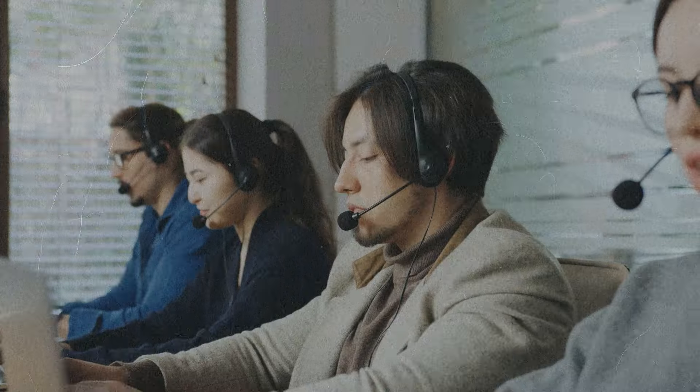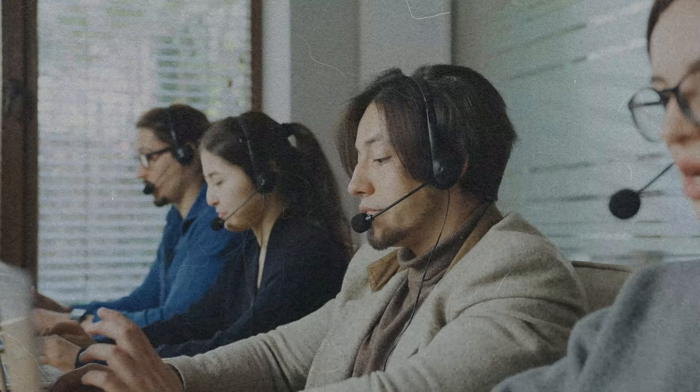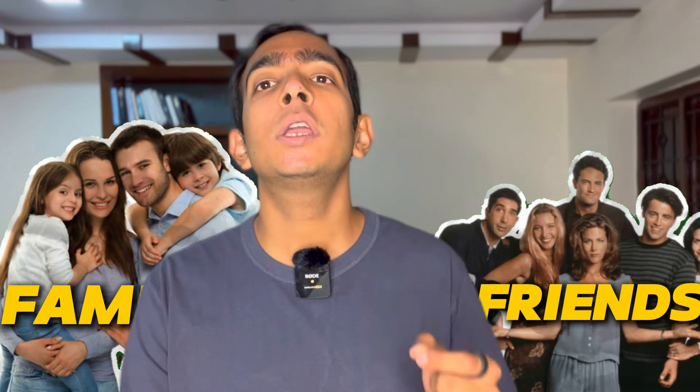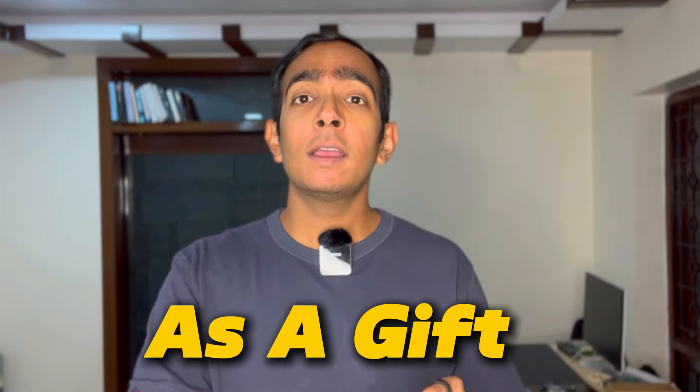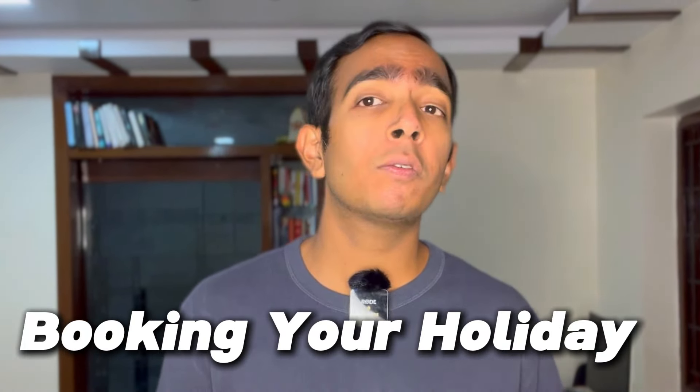All you need to do is pick up your phone and contact the Marriott customer care and tell them that you want to gift this booking to your friend or family member. You give them the details of your friend and family member, and they will confirm that the booking has been transferred. You will also get an email confirmation which you can forward to your friends and family members as a gift. Then they can do the check-in and not pay anything at check-in or after the stay.